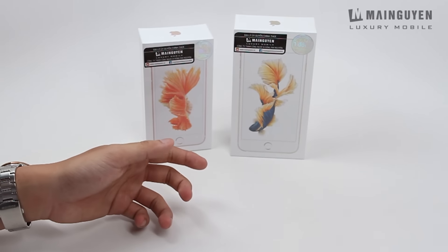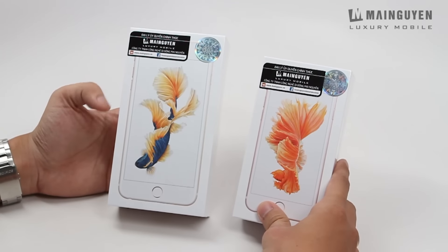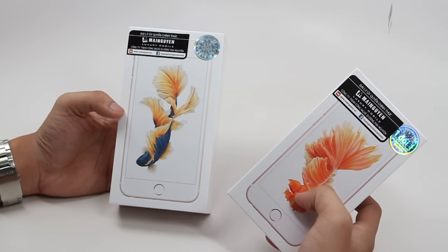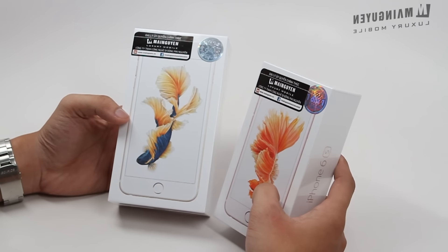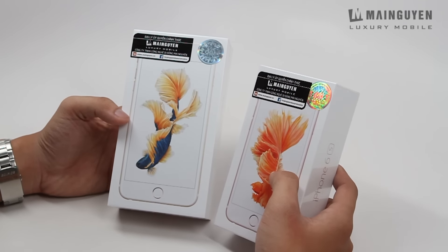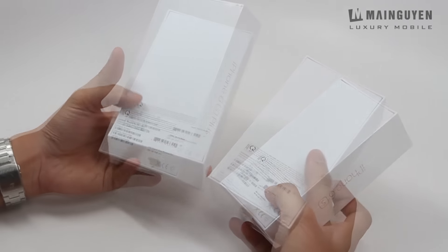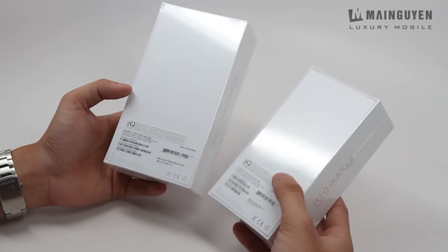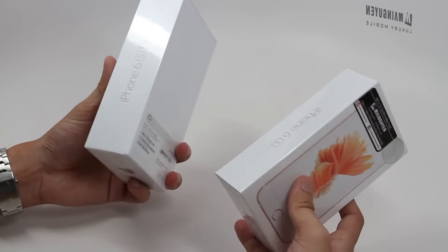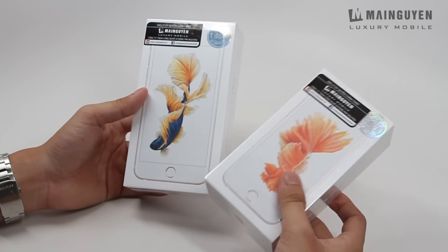Bây giờ mình đến ngay với phần khui hộp. Ở đây mình có 1 chiếc 6s màu rose gold và 1 chiếc 6s Plus màu gold. Mình sẽ khui hộp để các bạn xem 2 phiên bản này như thế nào. Nhưng mà trước tiên mình muốn lưu ý với các bạn là cái phiên bản mình đang cầm đây là bản demo mà Apple cho phép Mai Nguyên, nên ngày 6 tháng 11, 8 giờ sáng ngày mai, sẽ trưng bày tại tất cả 5 cửa hàng của Mai Nguyên để các bạn đến trải nghiệm.